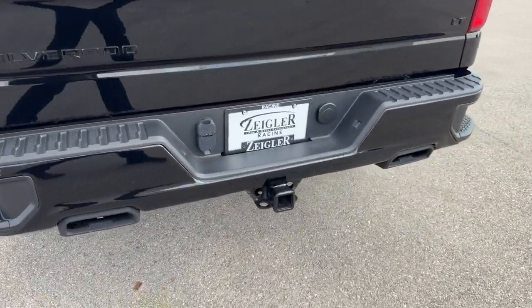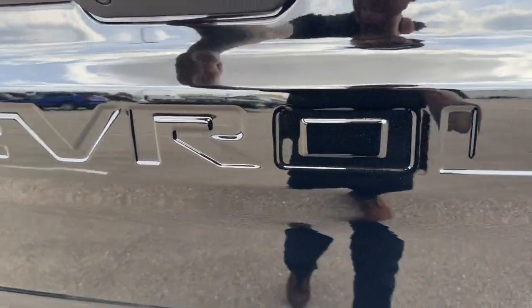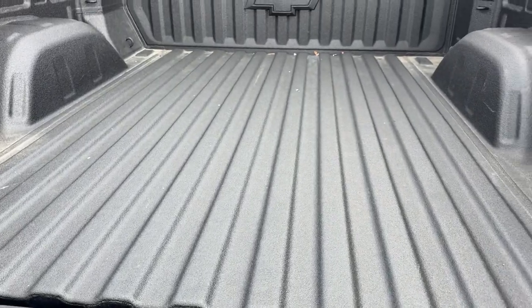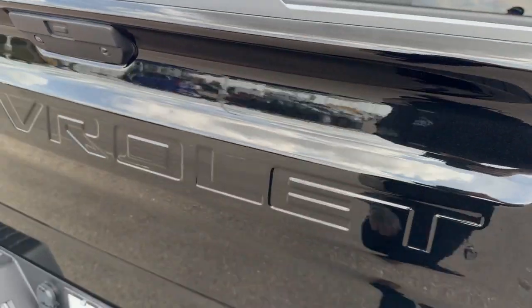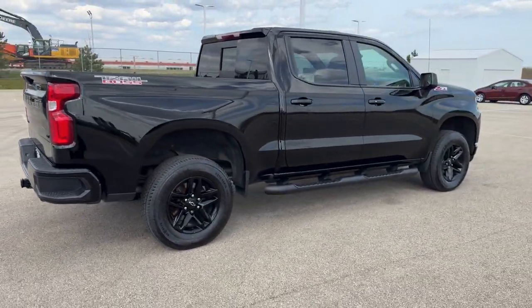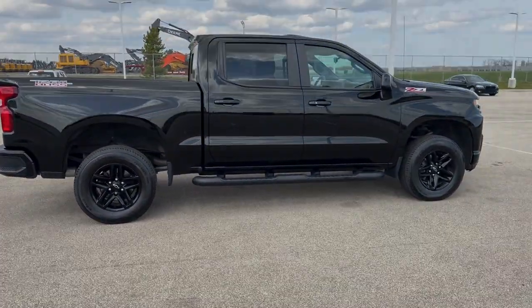It's ready to tow right off the lot, and you've got the hands-free automatic lift gate. The bed liner is in immaculate shape. Beautiful truck, guys — if you like what you see, come on down today to Ziegler Honda of Racine.